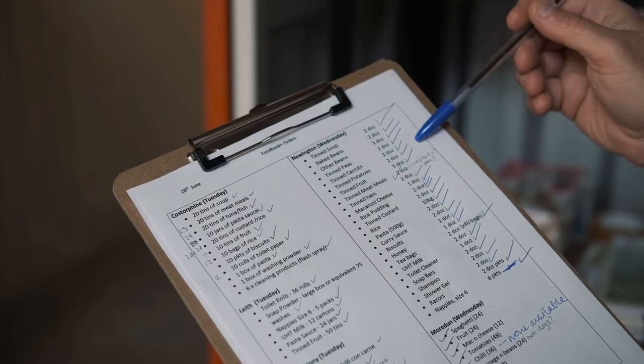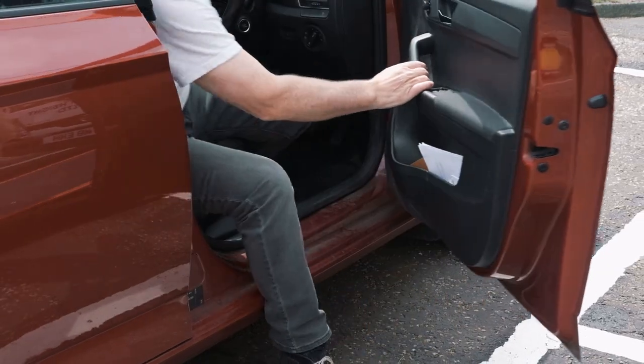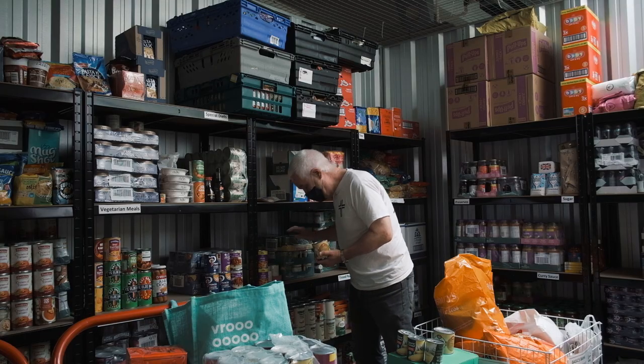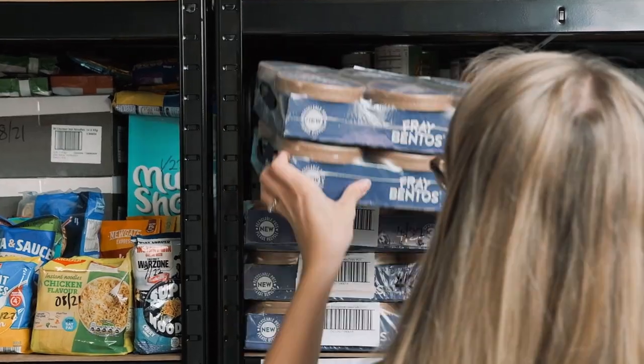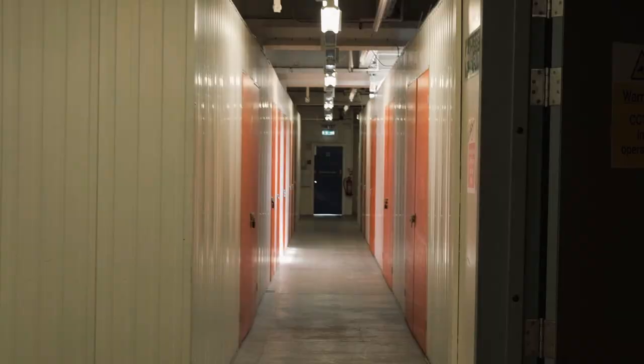Our team of volunteer drivers then come with their own cars and collect the deliveries to take to our different partnership food banks across the city. We are continuing to fundraise for a van to help with this process.